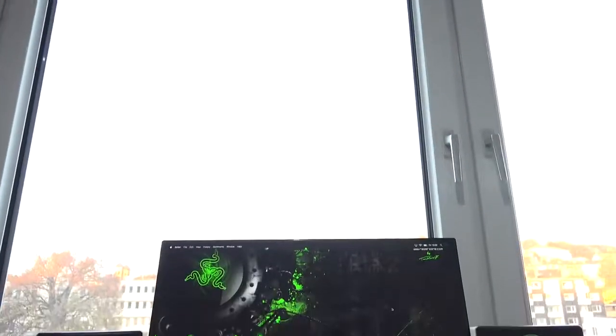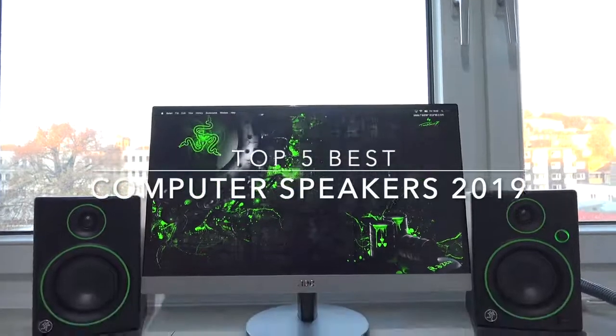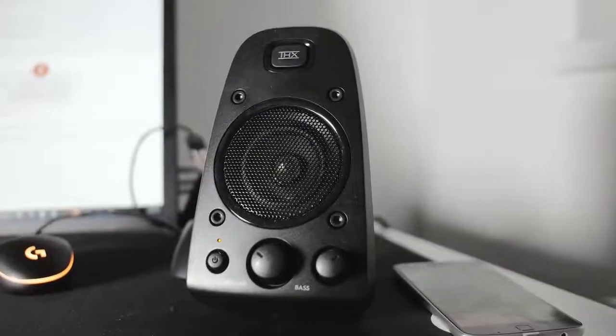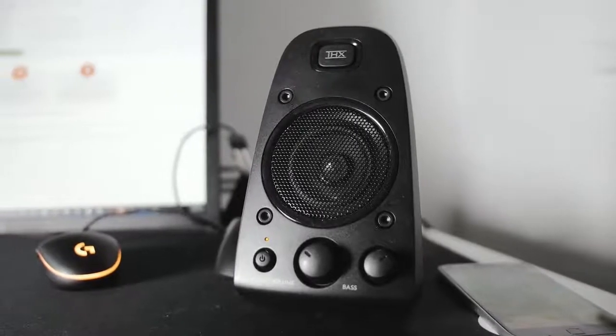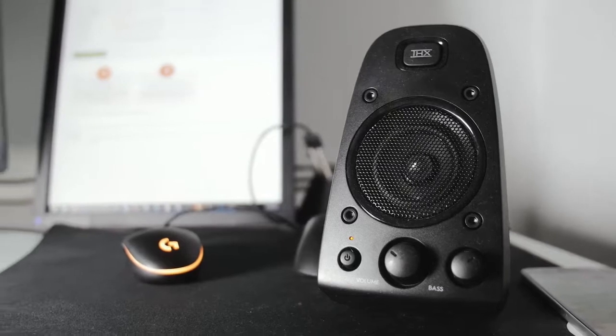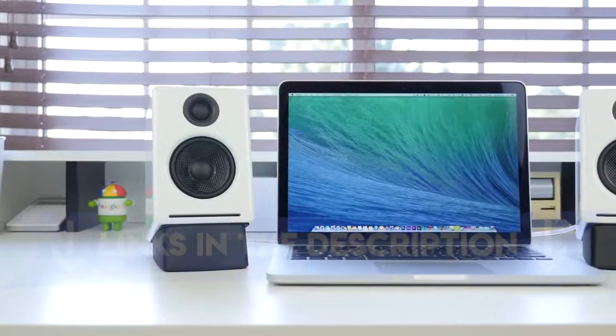Hey guys, in this video we're going to be checking out the top 5 best computer speakers in 2019. Finding the best computer speakers may be confusing because there are so many options and you don't know which one will be the best for you. So I made this list from my personal opinion and hours of research, and I've included different options for every type of buyer.